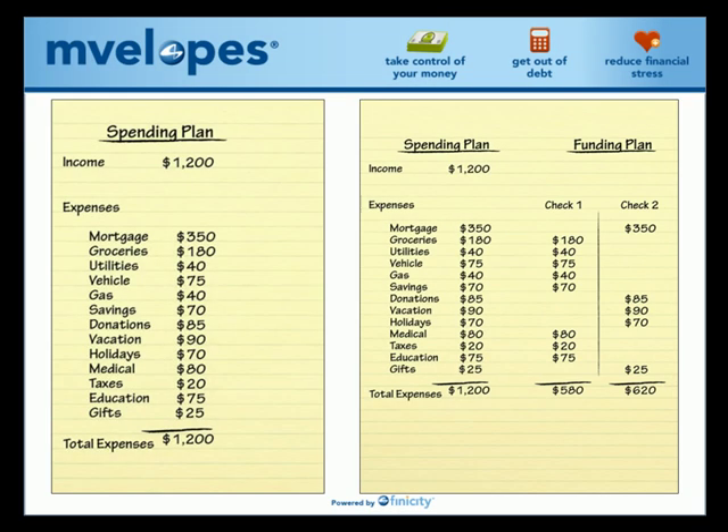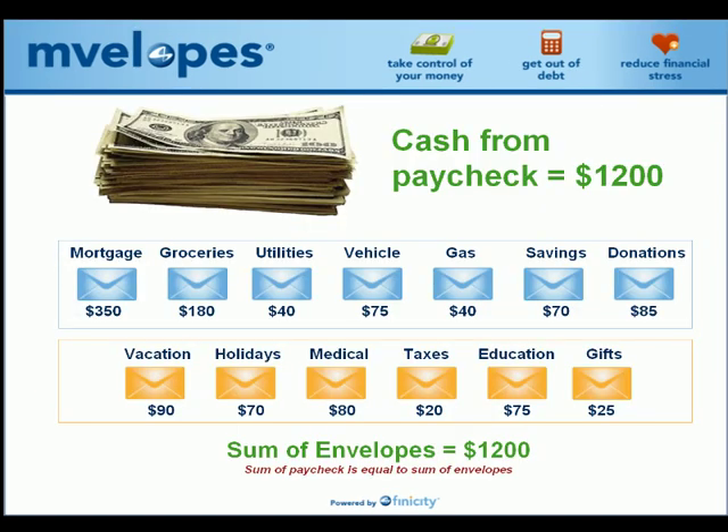Once these two basic things have been completed, it's time to focus on the next step when a paycheck is actually received. This is the critical point because this is where the rubber meets the road to create success. It is critical to understand that the secret to successful money management is managing your money before you actually spend it. The most effective way to do this is to use the traditional envelope money management system.